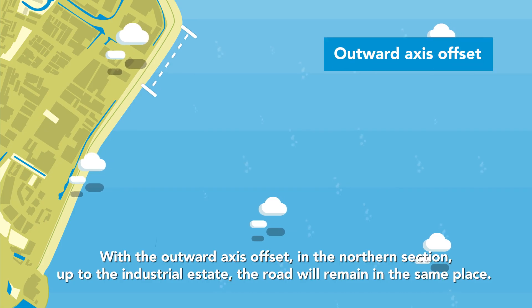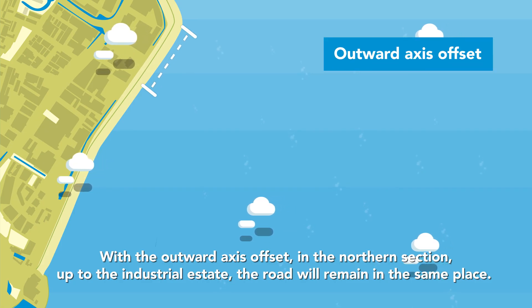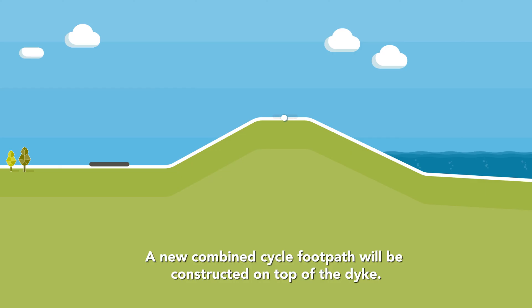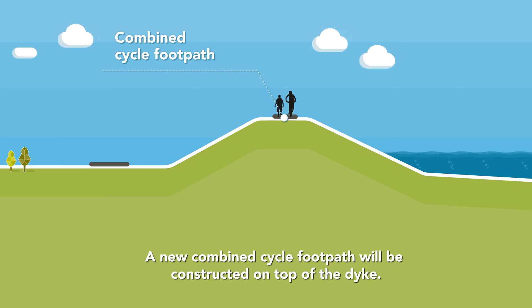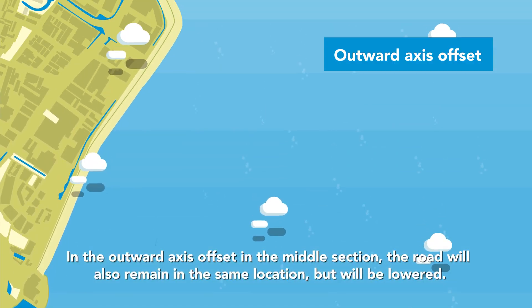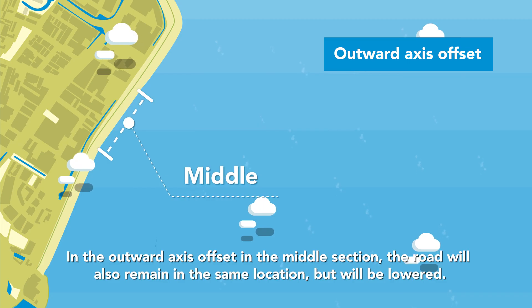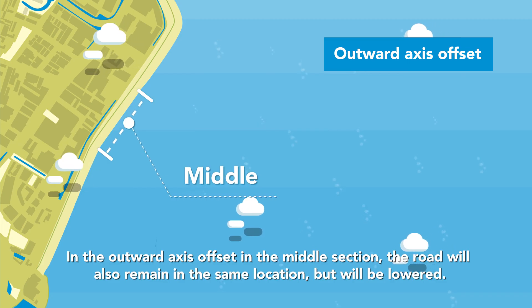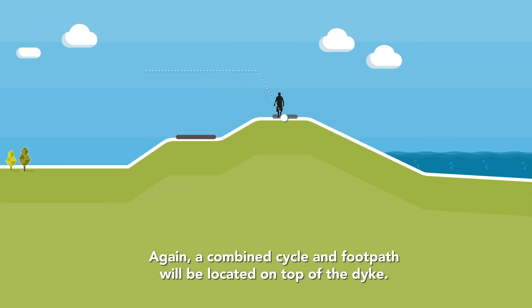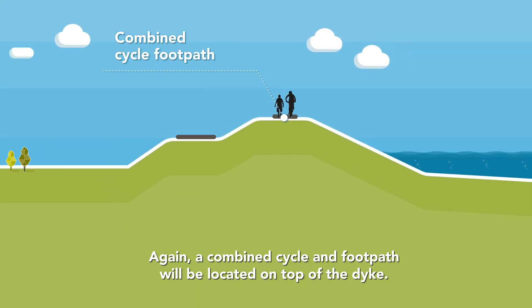With the outward axis offset in the northern section up to the industrial estate, the road will remain in the same place. A new combined cycle footpath will be constructed on top of the dyke. In the outward axis offset in the middle section, the road will also remain in the same location, but will be lowered. Again, a combined cycle and footpath will be located on top of the dyke.